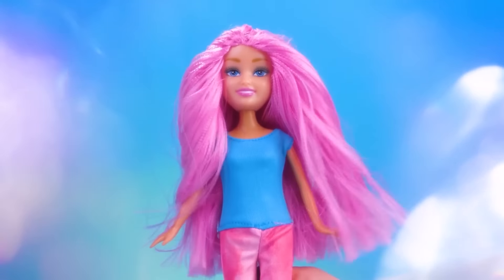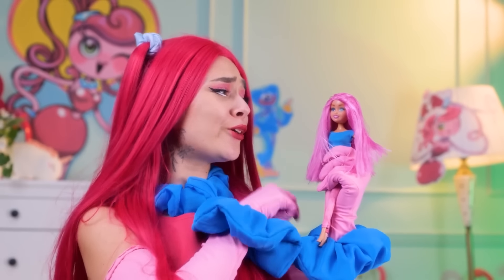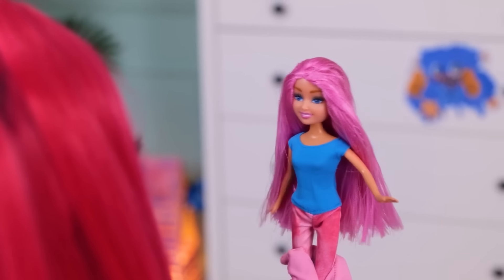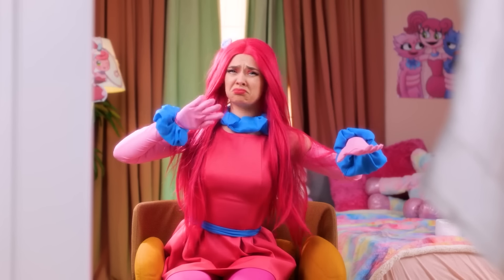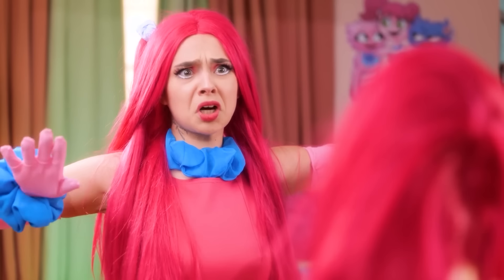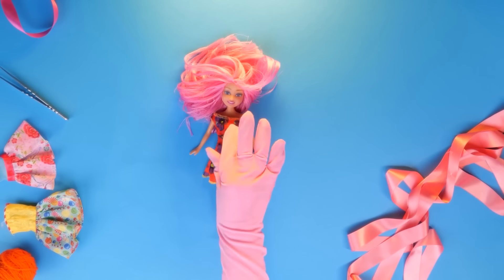Wow, girl! You're so beautiful now! I am a pink monster! What about this one? Do you like it? Nah! Too ordinary! What about a flower dress? You know what? I know a better way! Come with me! Take this ugly dress off! That's so last year!